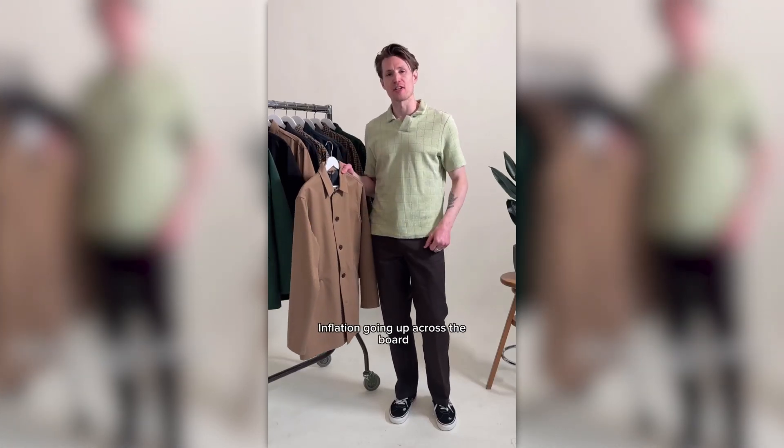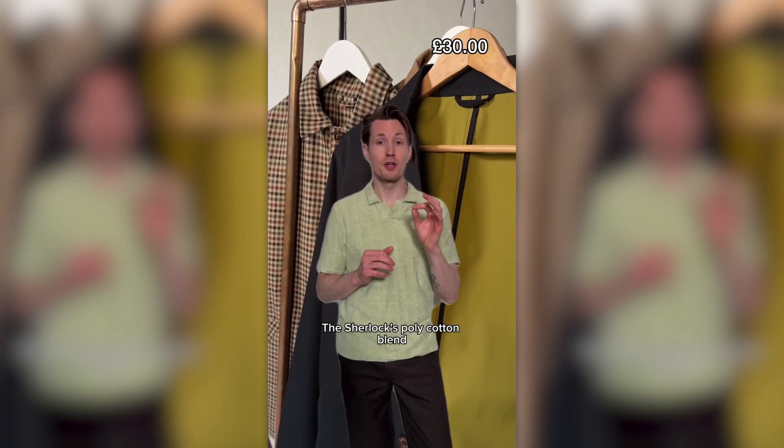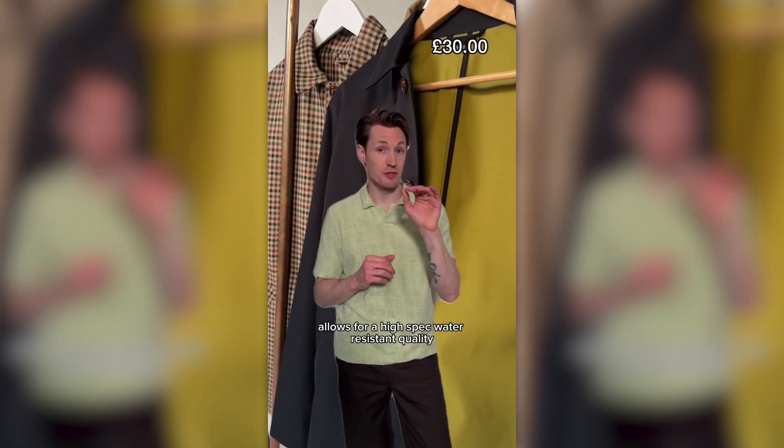How much does it cost to make a Sherlock? Inflation going up across the board, but our Sherlock price is as lean as ever. Let's break it down. Fabric: £20 a meter. The Sherlock's poly-cotton blend allows for a high-spec water-resistant quality.